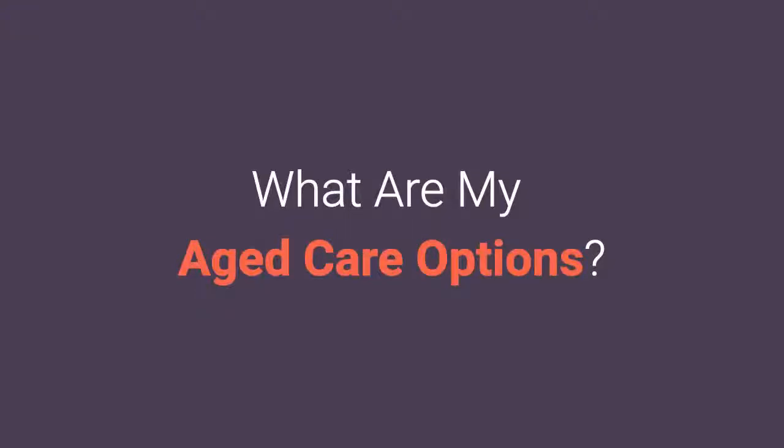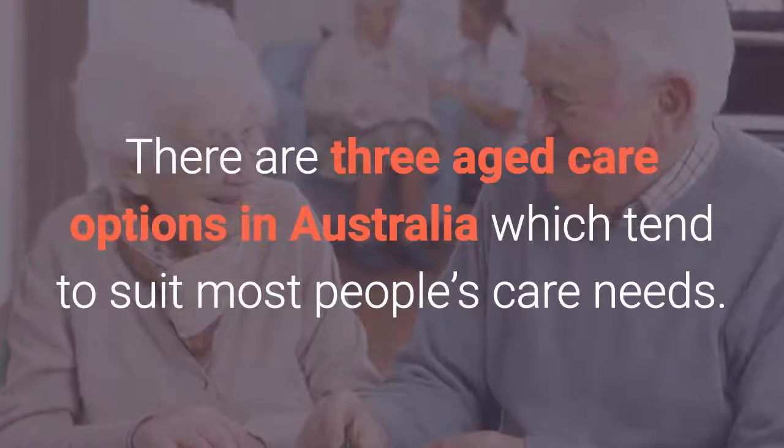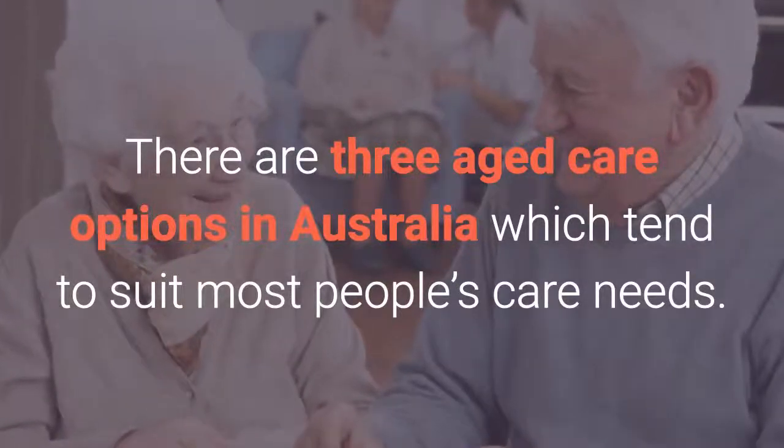What are my aged care options? There are three aged care options in Australia which tend to suit most people's care needs.